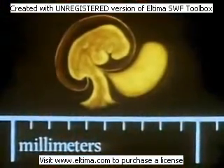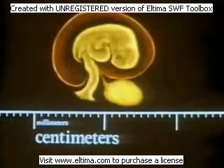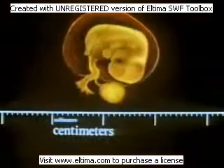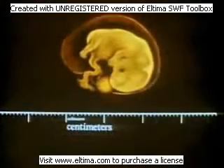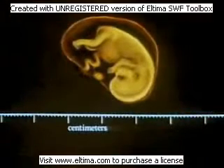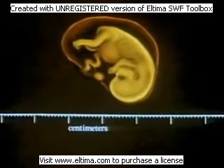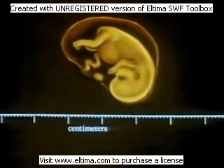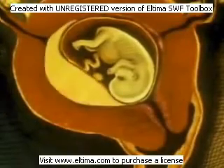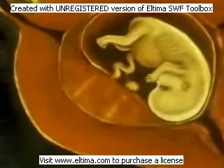In four weeks, it looks like this. Five weeks — about the size of a pea. Six weeks. Seven weeks. At two months, it is called a fetus and is obviously human, though only the size of a gumdrop. When the embryo attaches to the uterus, a complex structure of vessels and cells forms, which is called the placenta.